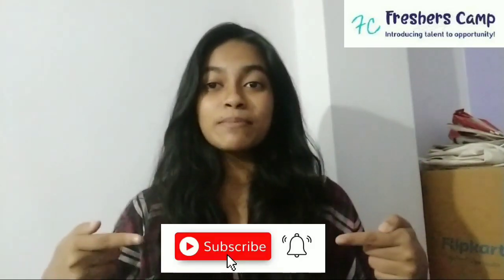Before that, I want to tell you something about our channel. We provide latest updates on government jobs, technical, non-technical, and all other types of opportunities. We also provide some of the preparation materials for government jobs and campus placements. If you haven't subscribed to our channel yet, please click on the subscribe button and hit the bell button so that you can get our latest updates.